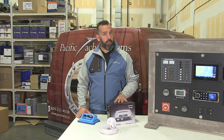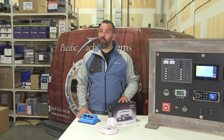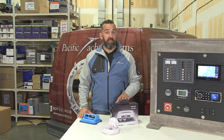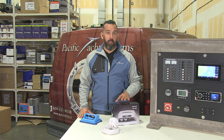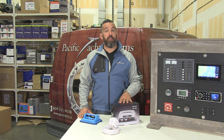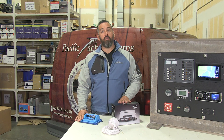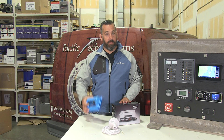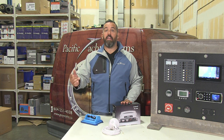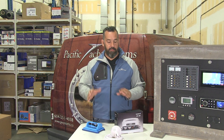You've got some choices when deciding if AIS is right for you. One is whether you'll choose a Class B receiver only — as recreational boaters we have Class B receivers, so you can see other boats but they can't see you — or you choose a transponder receiver Class B, where other boats are seeing you and you see them. It's basically a duplex conversation.